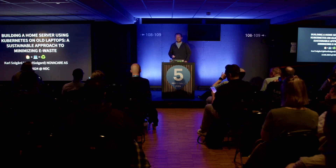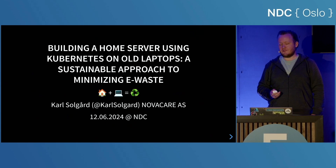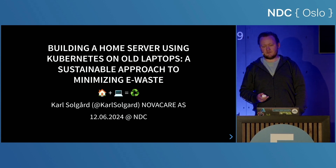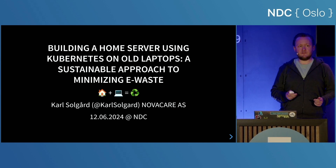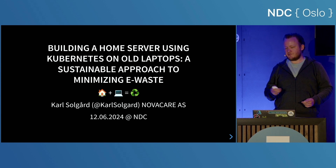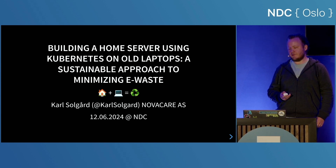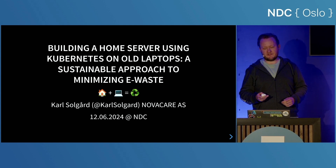Hello everybody. So nice to be here at NDC Oslo. My name is Karl Solgård. I work as a senior consultant at a company called NovaCare. I'm currently on parental leave, so I need an excuse to get out of the house — therefore I'm standing here. I'm going to show you my at-home Kubernetes cluster built with recycled e-waste, as one normally does when on paternity leave.